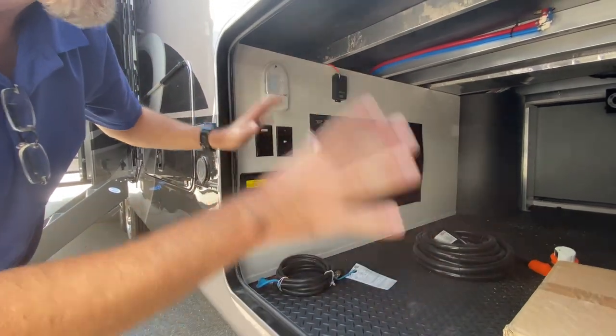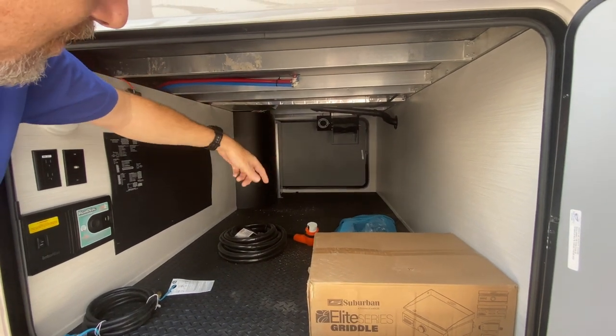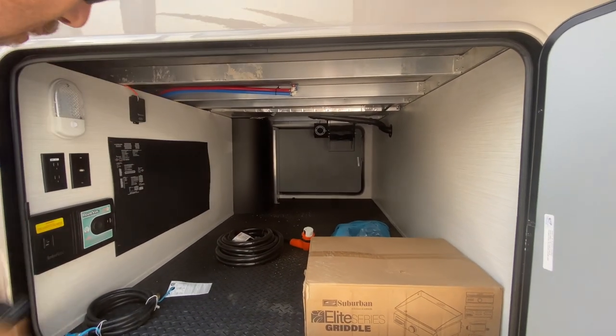Just beautiful storage. On the other side, there's an automatic reel for your power cable — you just put it on there and press a button, and it rolls up for you.